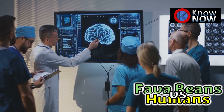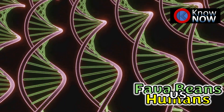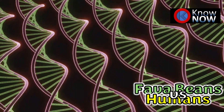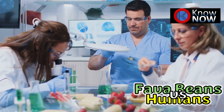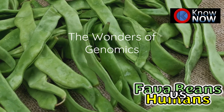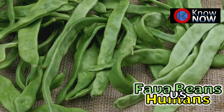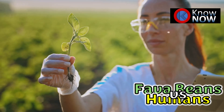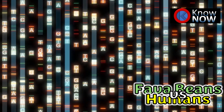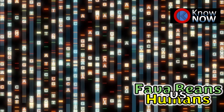While humans are undeniably more complex than fava beans, it's the plants that win in the genome size department. Their genomes have grown through evolutionary processes like repetitive DNA accumulation and limited selection pressure to remove excess DNA. In the end, genome size is less about complexity and more about an organism's unique evolutionary history. The fava bean may not rival humans in intelligence, but its enormous genome tells a fascinating story of adaptation and genetic diversity.